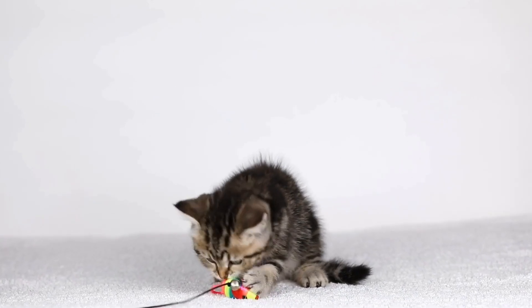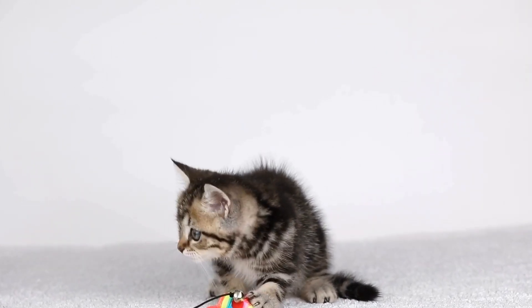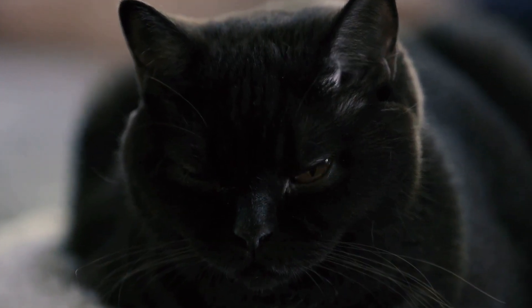Purring can occur while they are being petted, cuddled, or simply lounging in a comfortable spot. If your cat is purring, it's a good indication that they are in a positive state of mind.